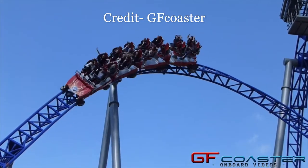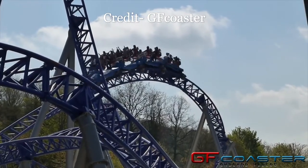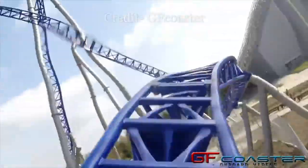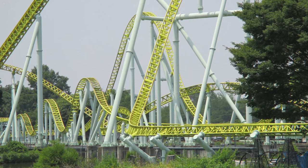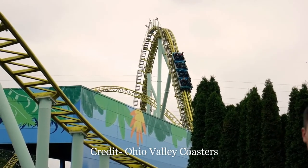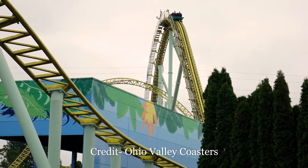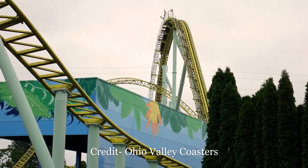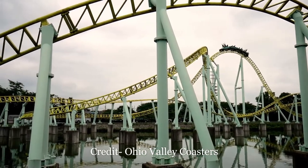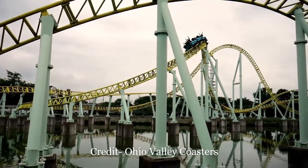Inevitably, people will ask if I prefer this to the Intamin Megalites, but I'm not sure I can make a fair judgment. I definitely preferred Alpina Blitz to the one Intamin Megalite I rode, but that Megalite was Tobu Zoo's Kawasemi, which I know was not running to its fullest potential. On the day I visited, the park was deserted, Kawasemi barely ran, and when it did I was basically one of only two riders on the entire train. Plus, I've heard that Kawasemi has a slower lift than the others. So one day I hope to ride one of these Intamin Megalites at its fullest potential to make a fair judgment.